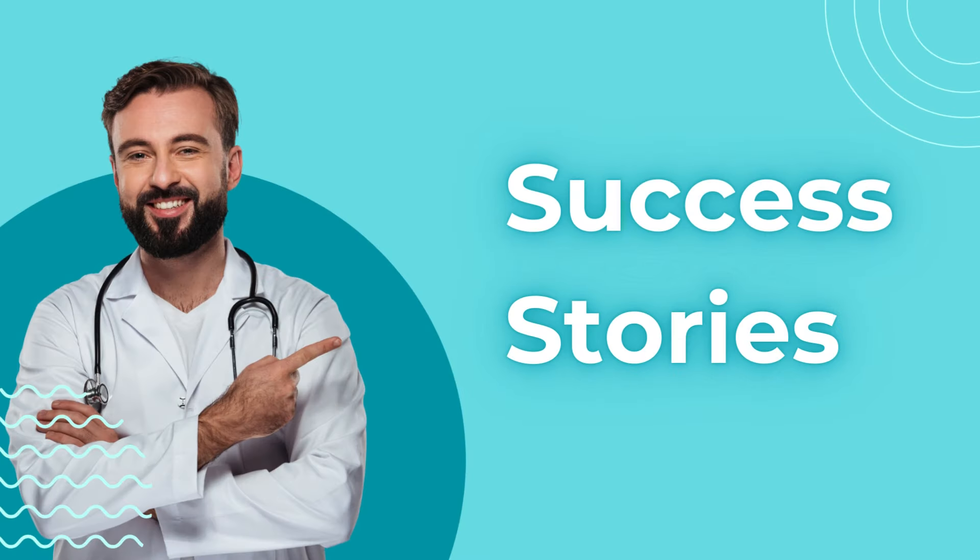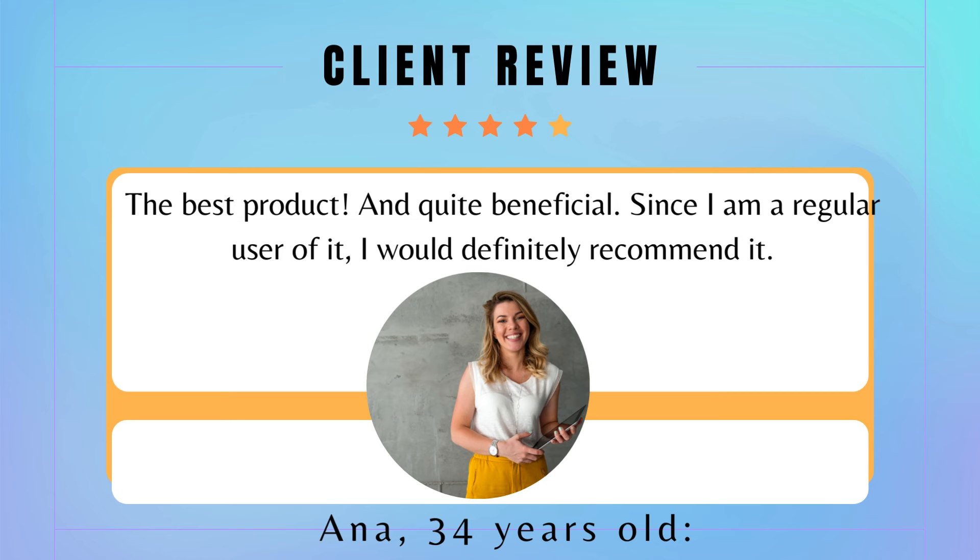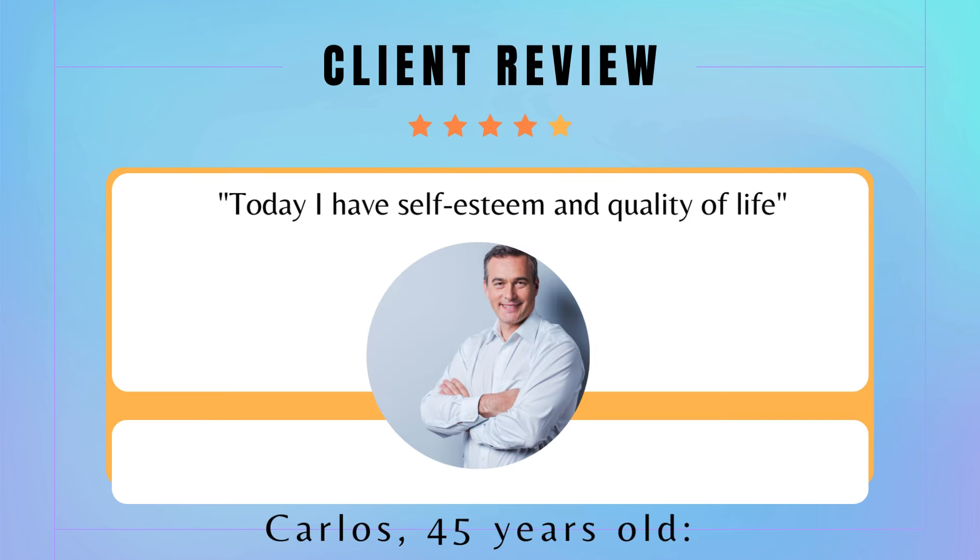Many people are already reaping the benefits of semaglutide. Here are some success stories. 'I struggled with my weight for years. Since I started using semaglutide, I've lost 20 kilos and feel much healthier and more confident. Besides losing weight, my type 2 diabetes is much better controlled. Semaglutide has changed my life for the better.'